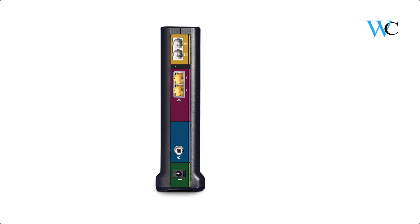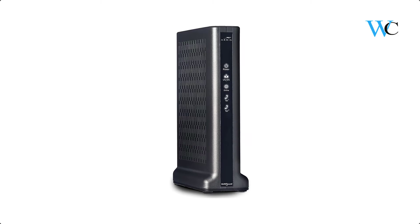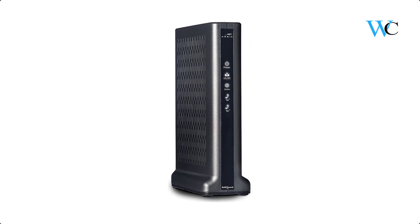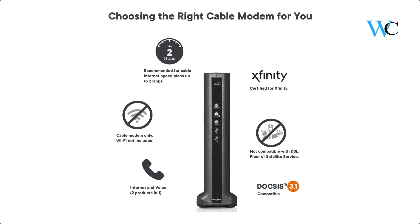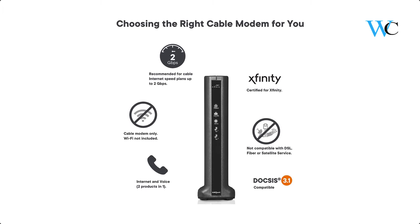The T25 combines a DOCSIS 3.1 cable modem with a 2-line digital voice adapter for telephone service. It comes with 32 downstream and 8 upstream channels, plus 2 downstream and 2 upstream OFDM DOCSIS 3.1 channels. The T25 is capable of true gigabit download speeds, making it the perfect solution for gigabit speed internet plans.